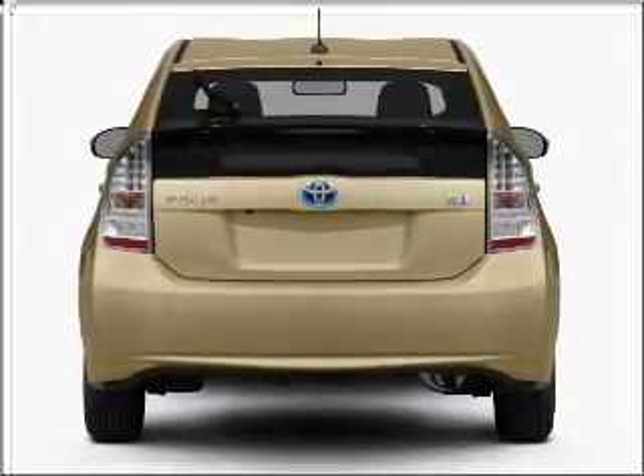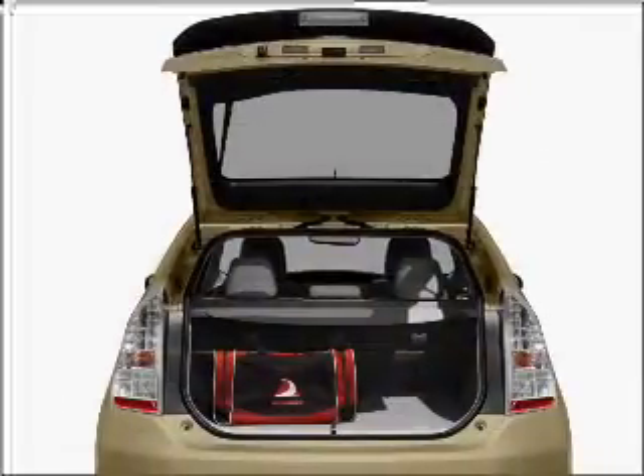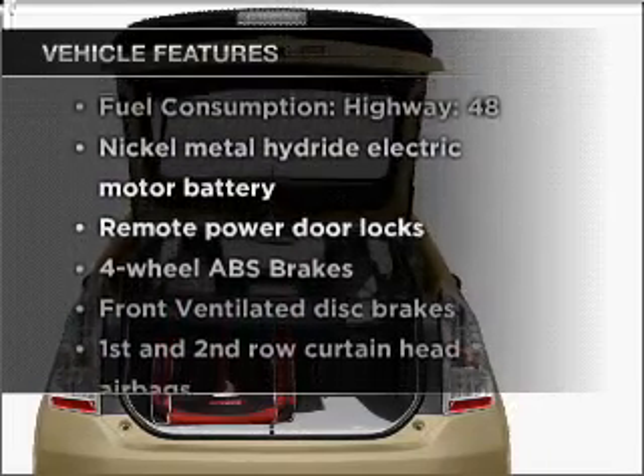Get advanced listening benefits from the premium sound system. The anti-lock braking system will help deliver you safely to your destination. Plus, enjoy these notable features that are included in this vehicle.